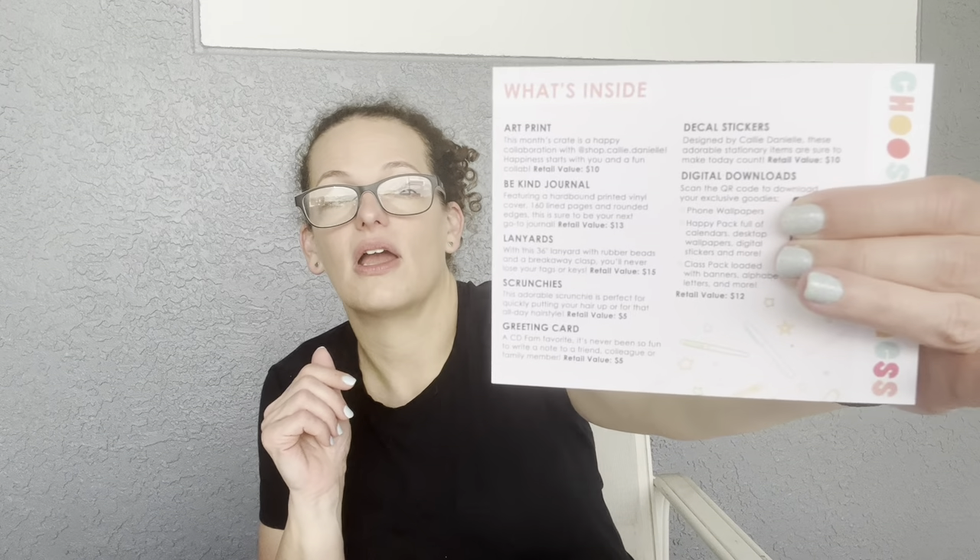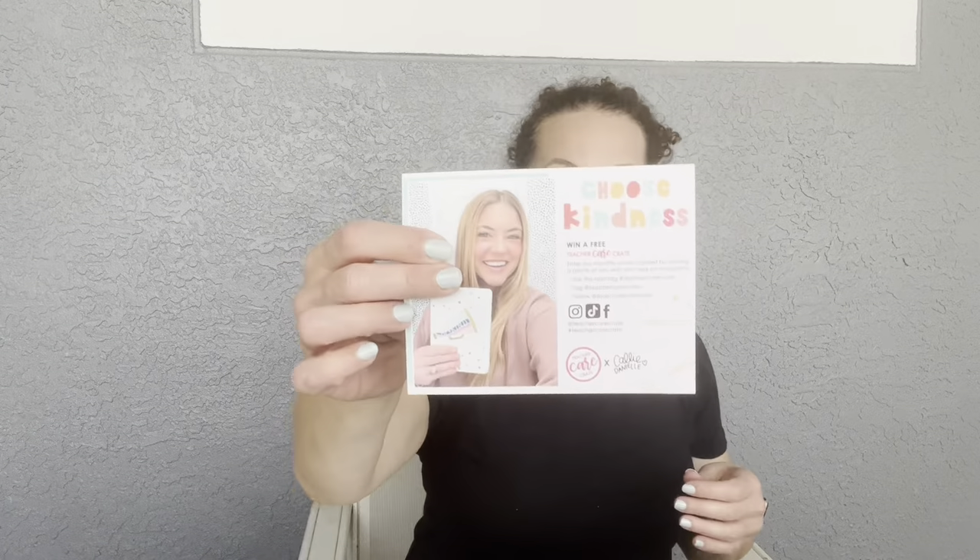And of course the last thing is digital downloads — every month you get a message sent to your email or you can use the QR code on the card. It says: 'Scan the QR code to download your exclusive goodies' — phone wallpapers, a Happy Pack with calendars and digital stickers, desktop wallpapers, and a Class Pack with banners and alphabet letters. That retails for $12, and those were all Callie Danielle items. She also posts free things on Instagram all the time!